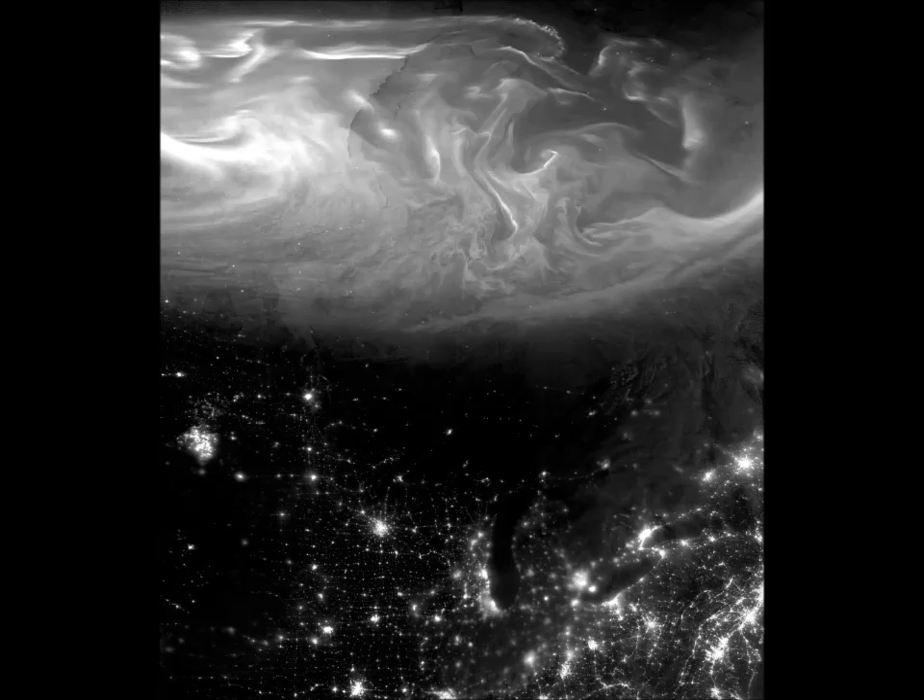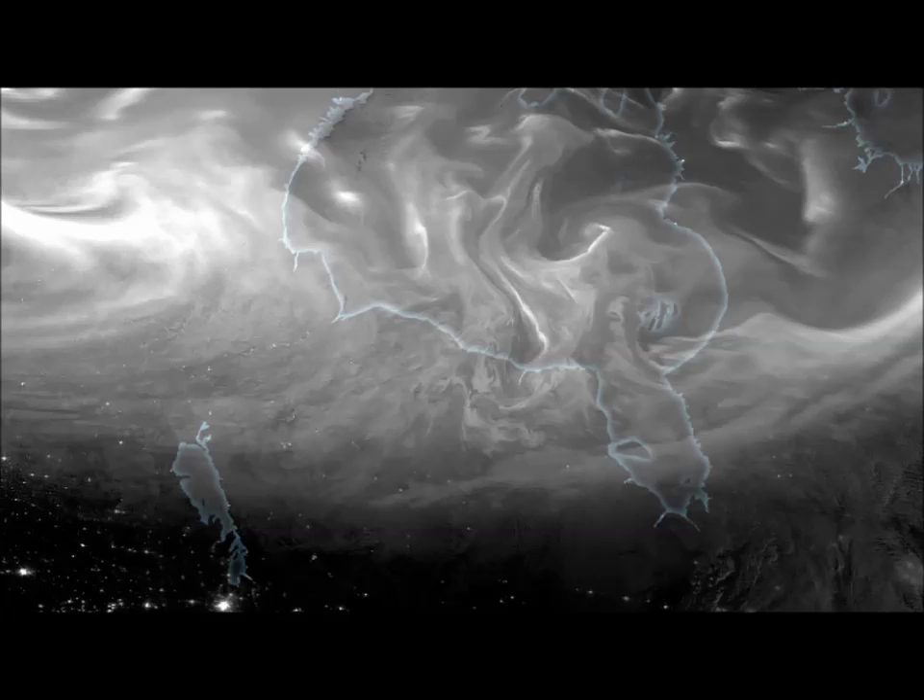Unfortunately these are black and white images. NASA published a unique angle of one of the most stunning sights in nature, the Northern Lights, Aurora Borealis. One of its Earth-studying satellites snapped stunning photos from above the Northern Lights as it rolled over Canada's Hudson Bay.